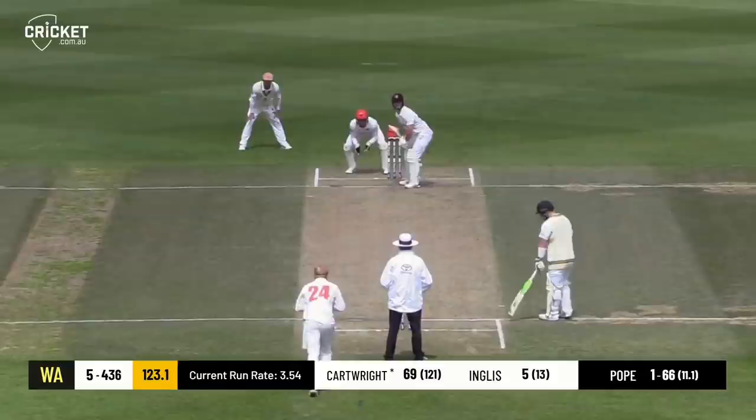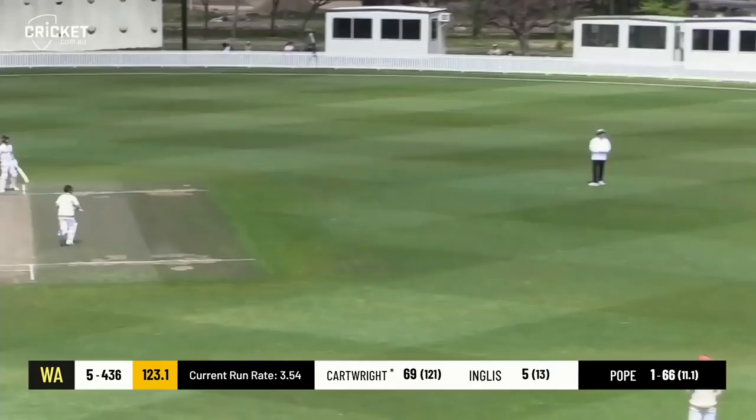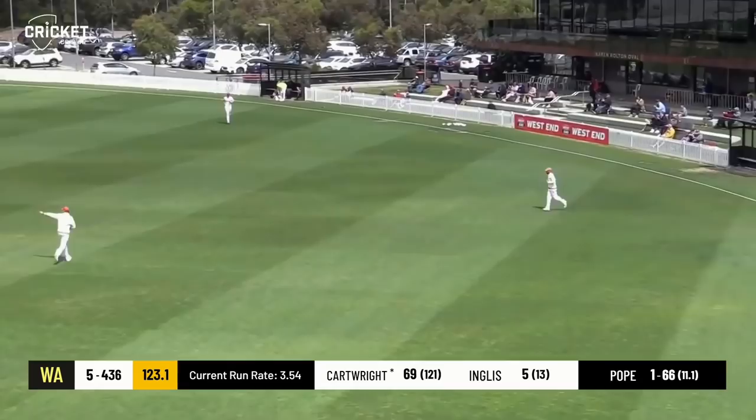In the south side here. Slower, shorter, hit in the air — will he be caught on the boundary? Yes he will. Good catch taken by Jake Wetherall. Ball's a bit of rubbish, gets a wicket — often happens with the leg spinner.